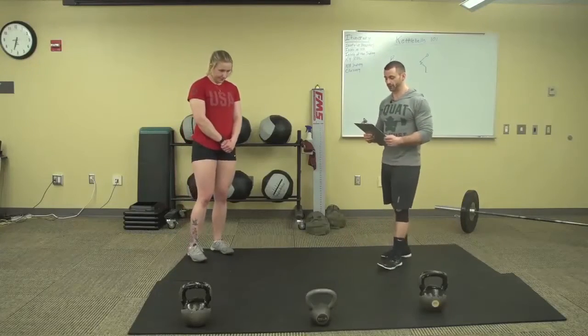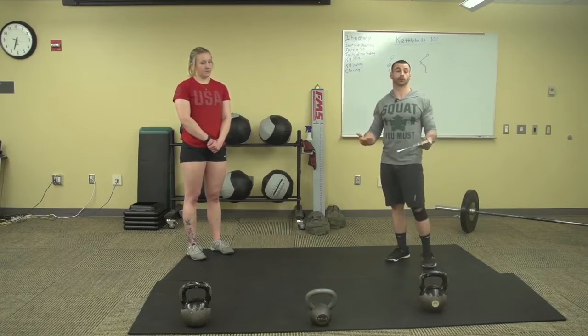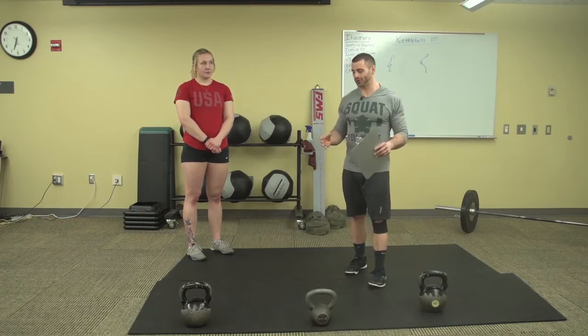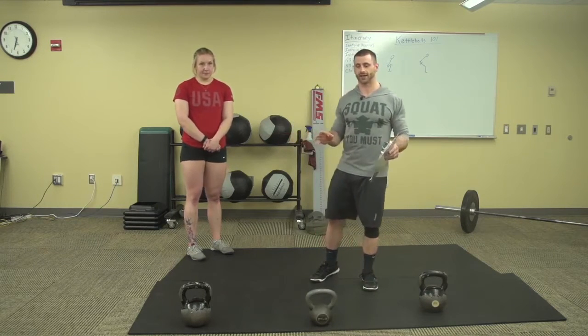The kettlebell was originally created in Russia. It's a very versatile tool that can be used for multiple different formats of fitness — it's literally one of the most versatile tools you can utilize in whatever fitness programming you have. It can serve your programming with regard to power, strength, endurance, mobility, and stability. It has a lot of different facets to it.